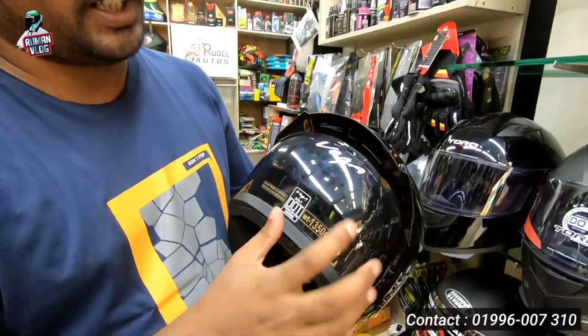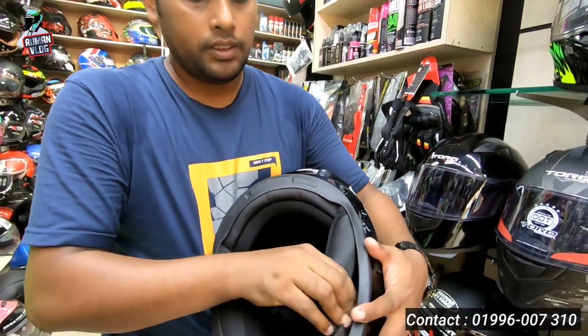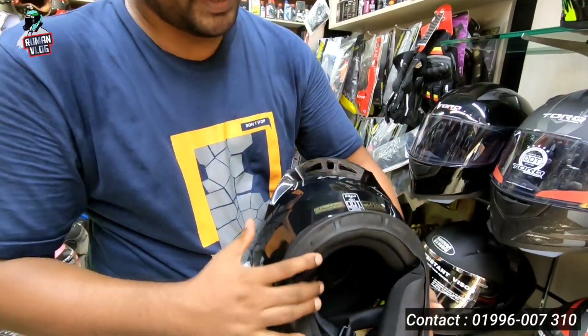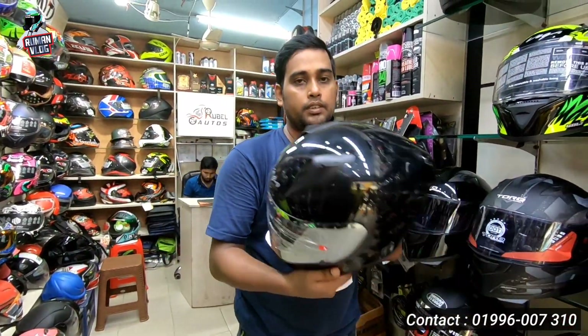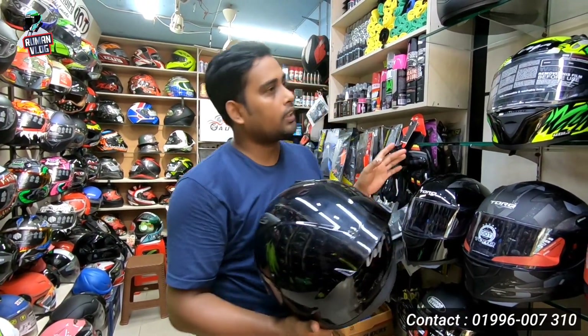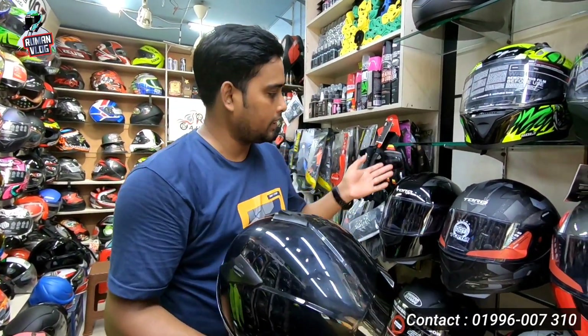This is Vega and this is the spoiler. This is the wash — there is no problem. The price is 3500. This is only graphics. This is the 3rd black helmet.